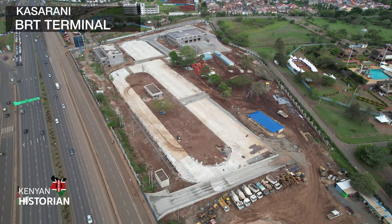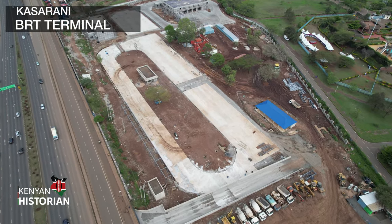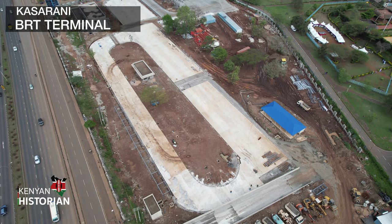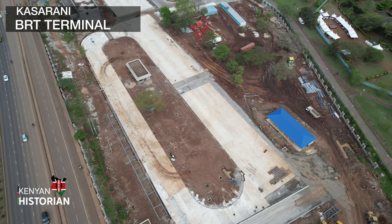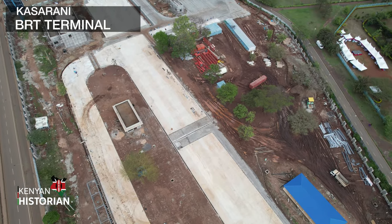A key component of BRT under construction is the park and ride stations. It simply means an area where you park your car, hop into a bus and travel, then come back later and pick your car and drive home.